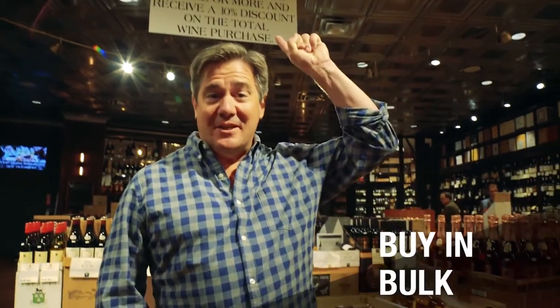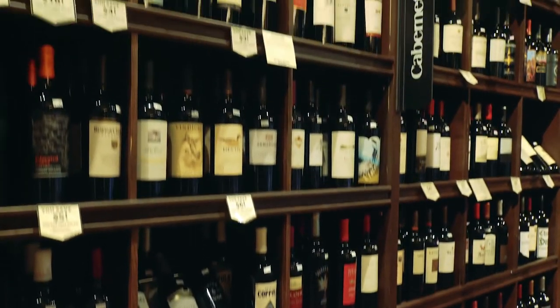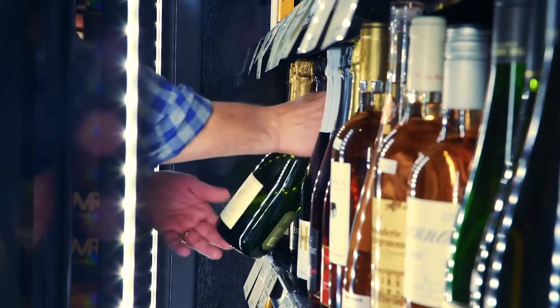Next tip: ask if there's a case discount. A lot of stores will give you 10 or 15% off on a whole case of wine, which is 12 bottles. If you're buying for a party, that's a great way to save some money.